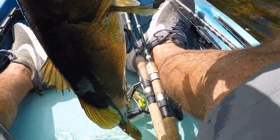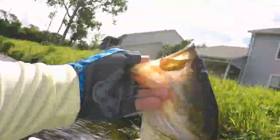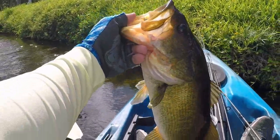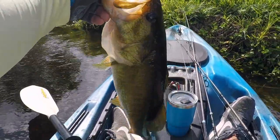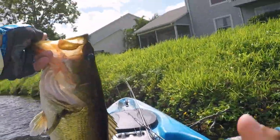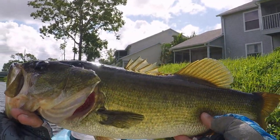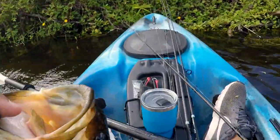Gorgeous — he swiped and just barely missed it, but gorgeous. He's about three and a quarter, nice fish. Beautiful bass. All right, toss her back. Gorgeous fish.